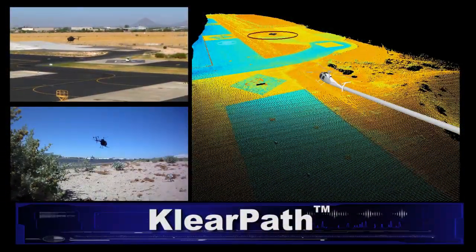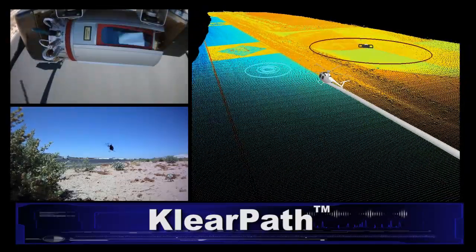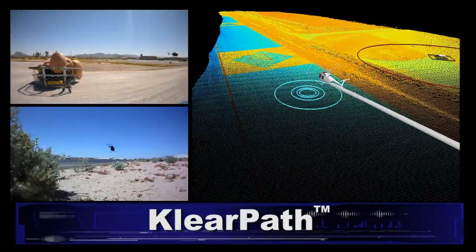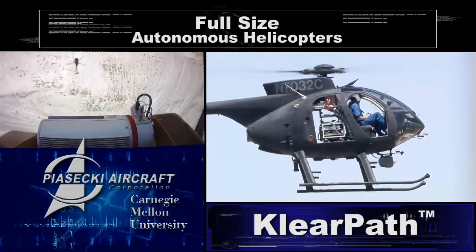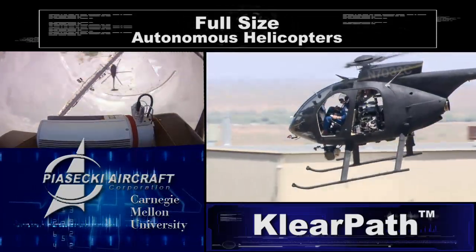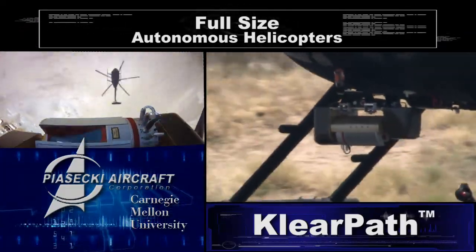This unprecedented accomplishment opens the door for the application of autonomous capabilities to manned and unmanned vertical lift aircraft, and will potentially revolutionize how military and civilian medevac, resupply, and other vertical lift aircraft missions are executed. The ClearPath technology developed by Piasecki Aircraft Corp. and Carnegie Mellon University enables the operation of full-size autonomous helicopters in highly complex and obstacle-rich environments with improved safety and operational effectiveness in demanding military and humanitarian operations.